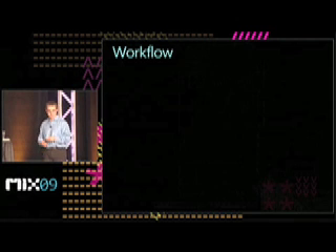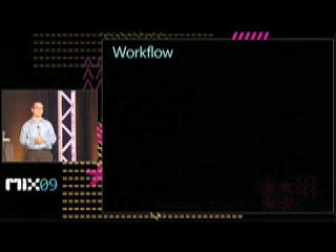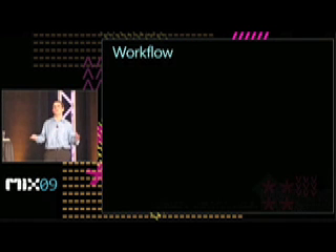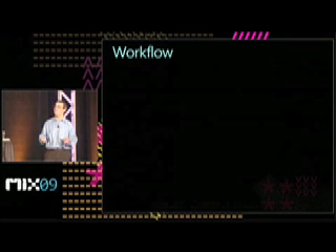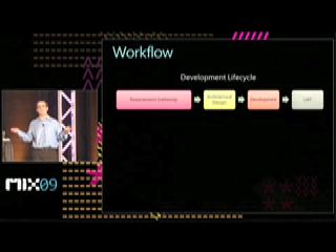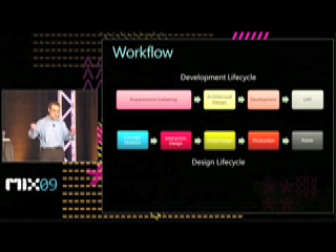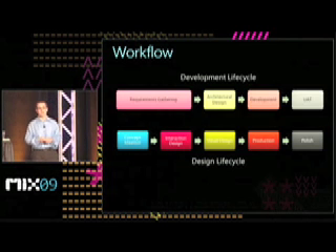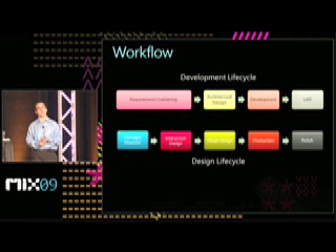So how do we handle this increased importance in natural user interface? At Infusion, we found a way for designers and developers to work side-by-side throughout the entire software development lifecycle, and that made a huge difference. We bolted on a user experience design lifecycle where designers come in right at the start, really early, and live throughout the software development lifecycle. What this enables is the ability to develop a better product and throw away less code.